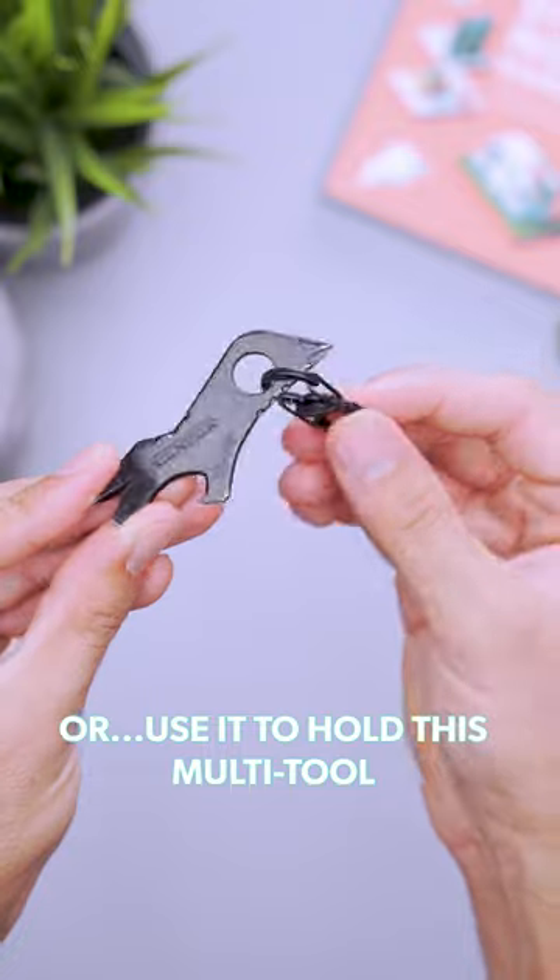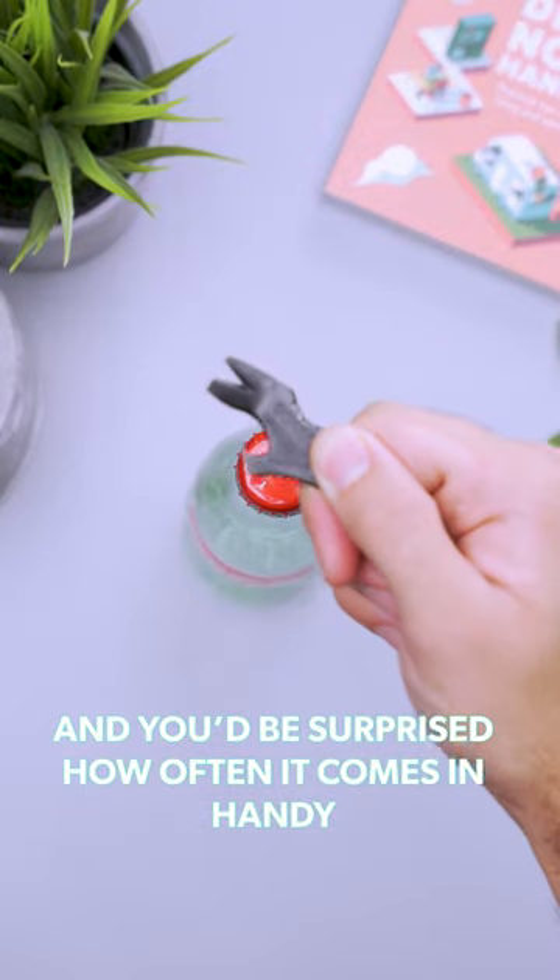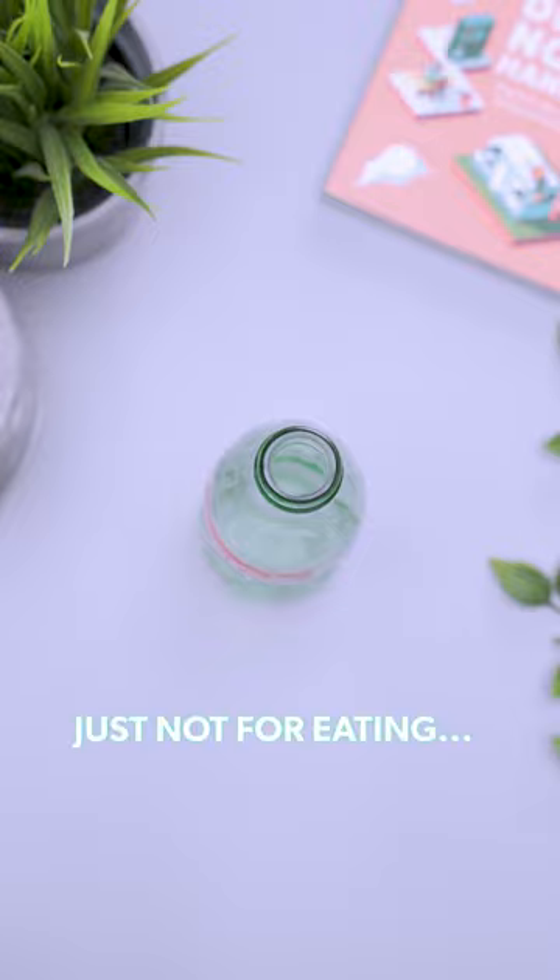Or use it to hold this multi-tool. This thing has seven different uses and you'd be surprised how often it comes in handy. Just not for eating.